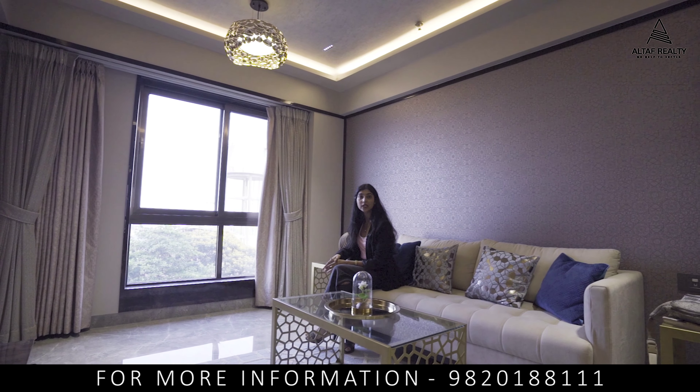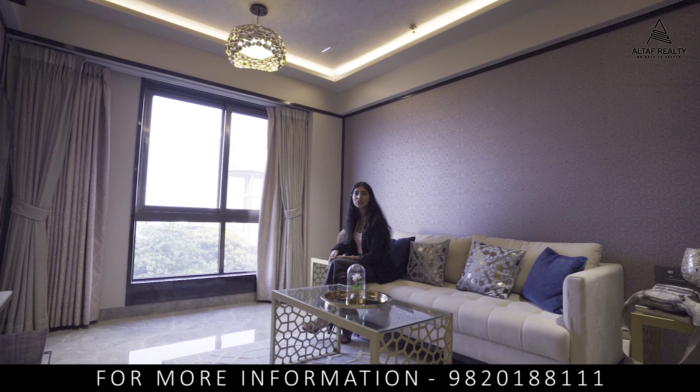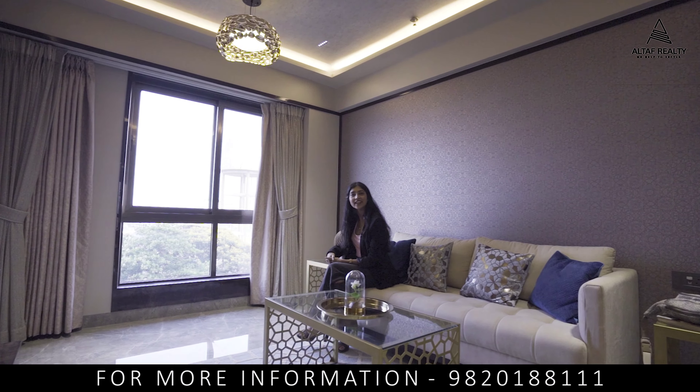So what's the delay? For more information, contact Altaf Reality. See you in the next video!